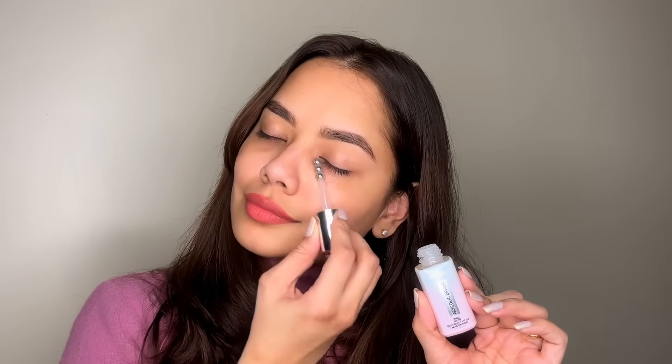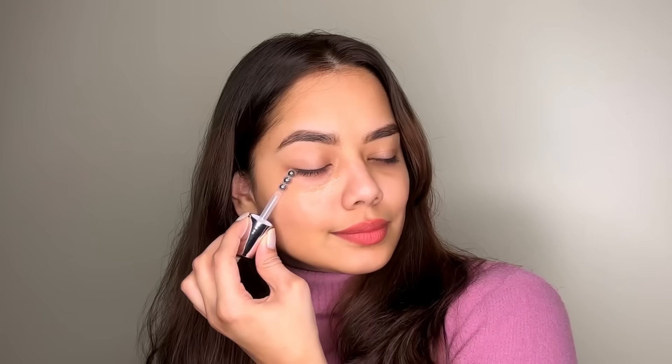Let me show you the unique triple bead applicator. This triple bead applicator is patented and one of a kind, giving a cooling effect that instantly reduces puffiness.